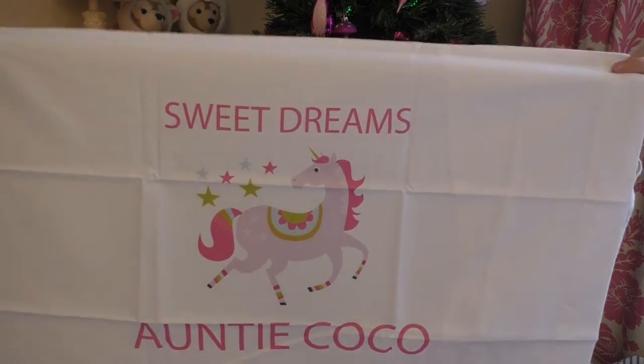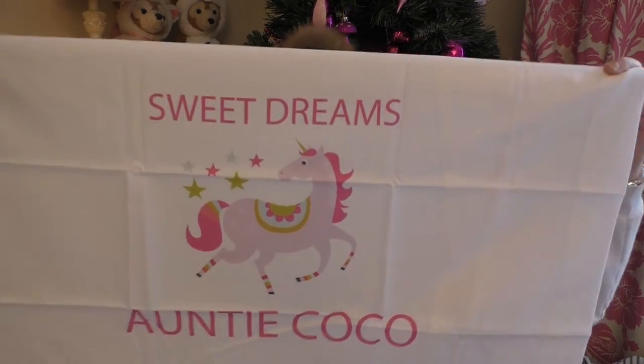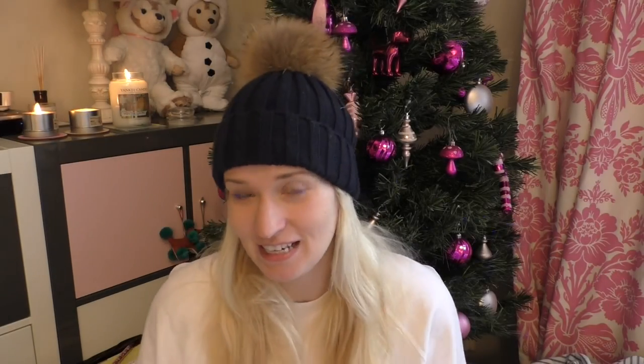I left the best thing to last on the unicorn front — a unicorn pillowcase. I don't know if you can see it all but basically it says 'Auntie Coco' at the bottom because that's what my niece and nephew call me.